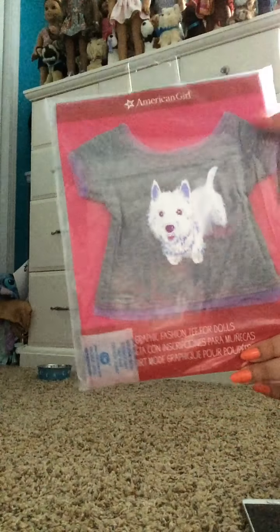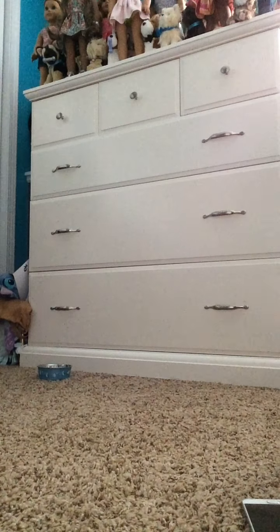It just comes in this bag and it doesn't look like it comes with a hanger. So that's a bummer. I don't think so.